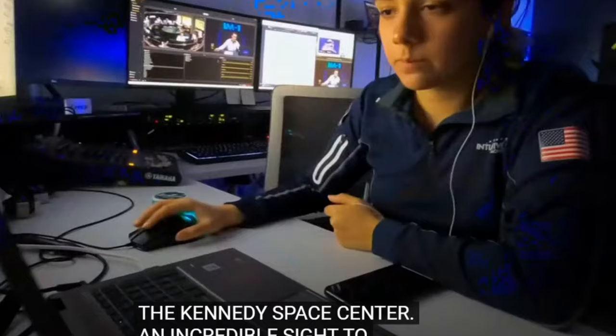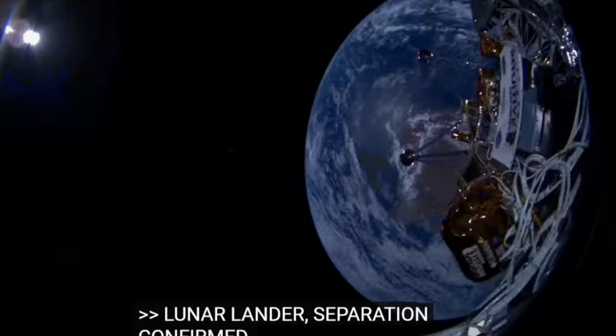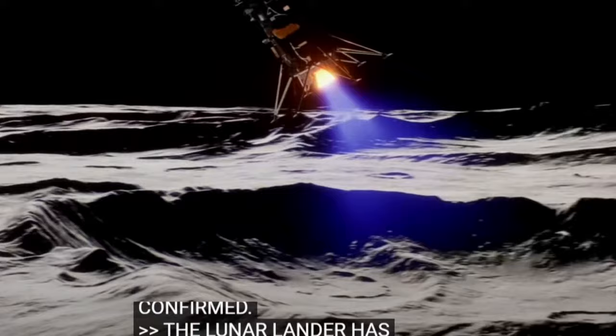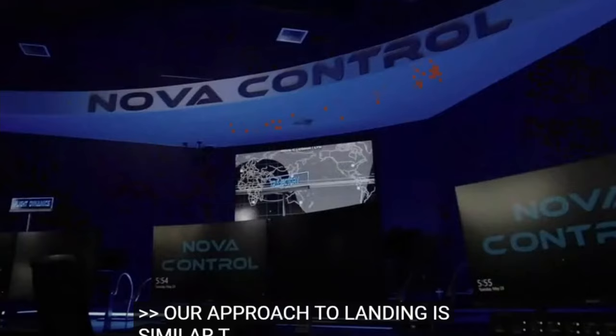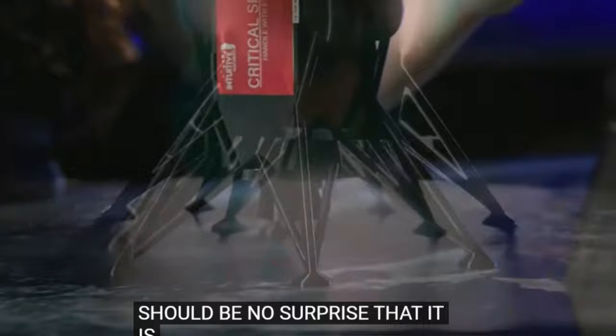Our Nova C lunar lander has successfully separated from the second stage of the launch vehicle, autonomously commissioned, and made first communications contact with Nova Control. Our approach for landing is actually very similar to what Apollo did, which should be no surprise because the physics is very much the same. Let's honor this momentous milestone and prepare for the challenges and triumphs that await us on our lunar journey.